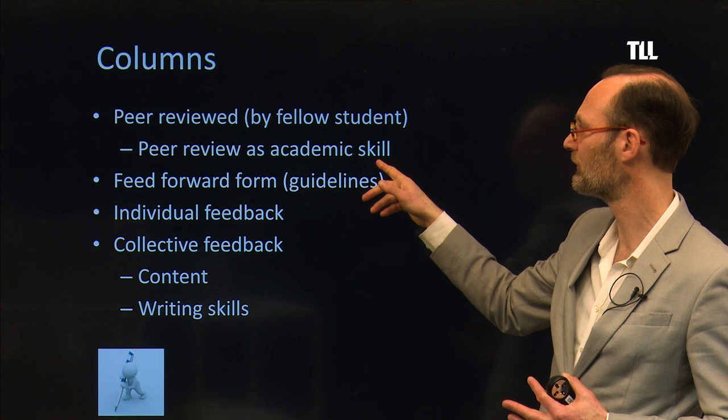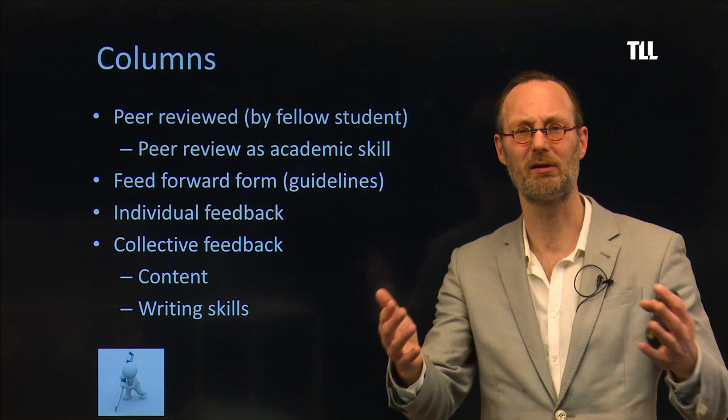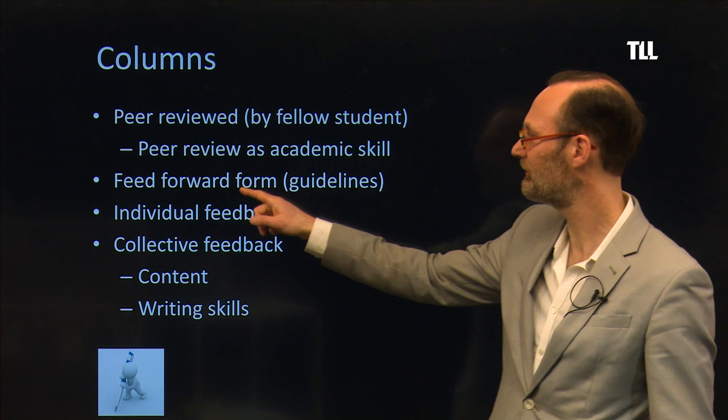It's important that you look at other students' work. You can be nice, make a compliment, but also really check if it meets the criteria and the requirements. Be strict — don't just say this is nice and good. Really put some effort in it. And use the feed-forward form, but we'll see that later.